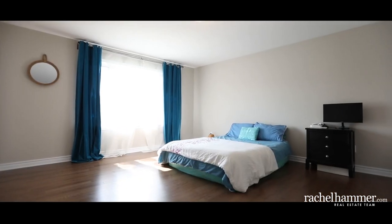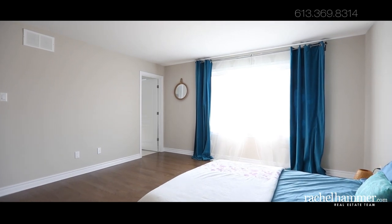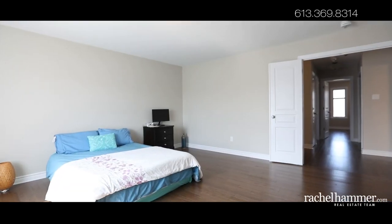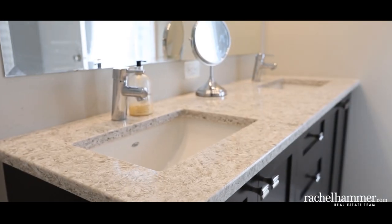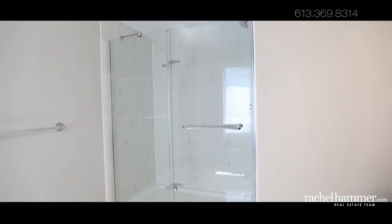The second floor offers three great sized bedrooms including a high-end finished bathroom and convenient second-floor laundry. The master has a spacious walk-in closet and full ensuite with quartz countertops and undermount sinks with upgraded faucets.